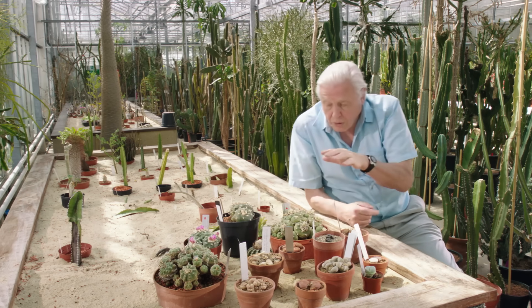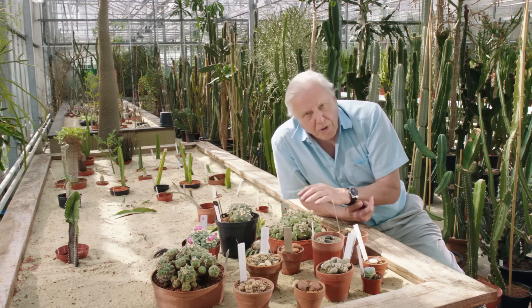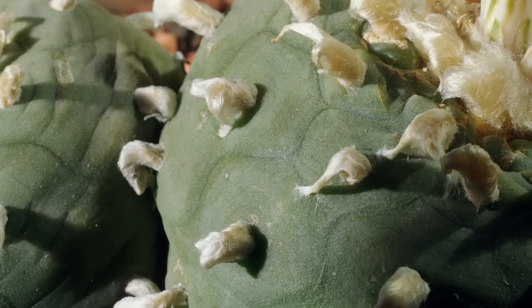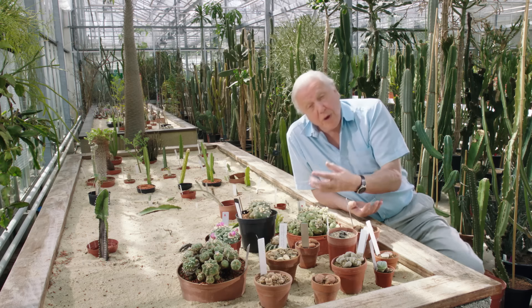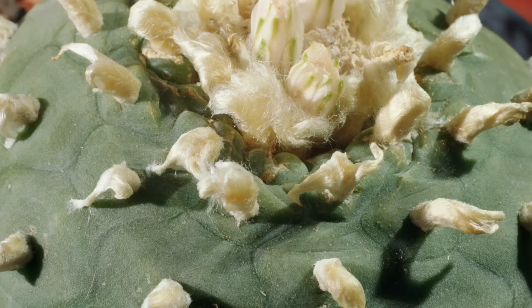Or you can load the water you contain with a particularly strong chemical which animals might find distasteful. This is the peyote plant from Mexico. Its sap not only puts off animals but has the property of suppressing pain. So the local people use it for that purpose, and also in their religious rituals, for it's also hallucinogenic.